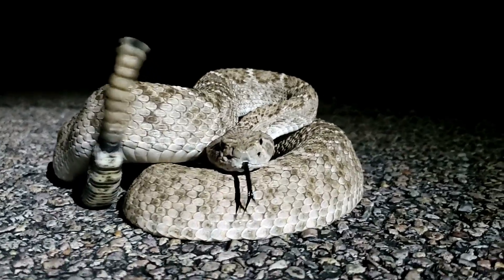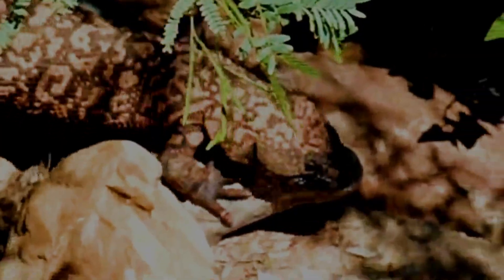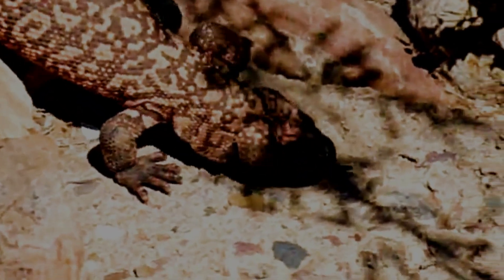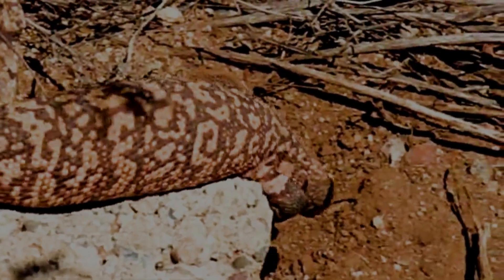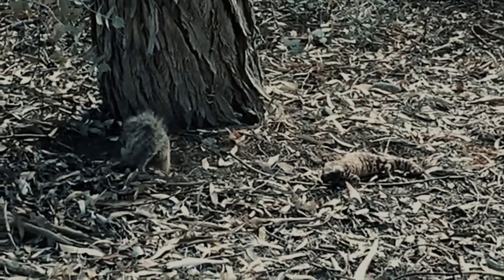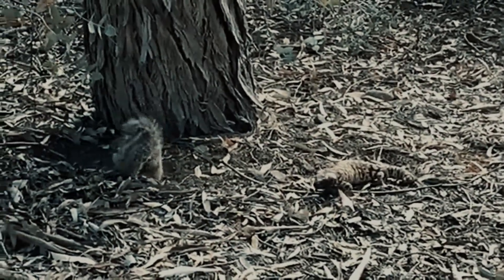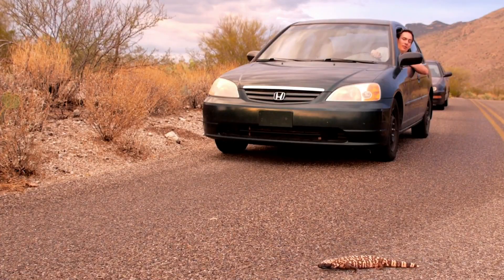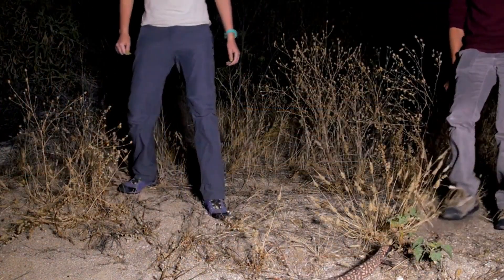Unlike a rattlesnake, the Gila monster doesn't have fangs that inject poison in a flash. Its venom comes from glands in its lower jaw and flows up through grooves in its teeth. To get the venom in, it has to bite and chew — it latches on with a bulldog-like grip, grinding the neurotoxin into its victim. A bite is excruciatingly painful, but for humans, it is almost never fatal.